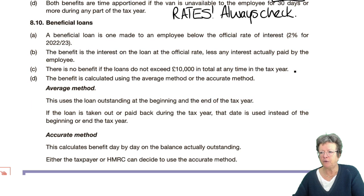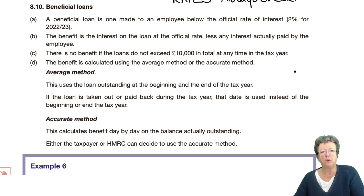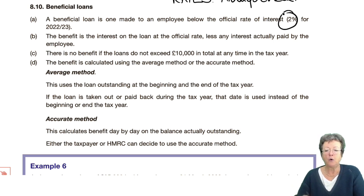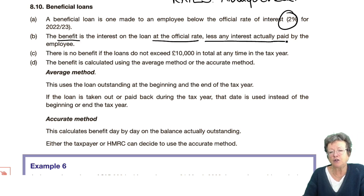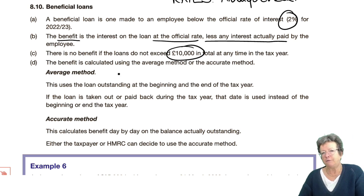Beneficial loans. Sometimes it may be that your employer will lend you money — maybe as a deposit for a house, a car, so that you can use it for work. It doesn't really matter what the reason is. If it is made below the official rate of interest — currently 2%, always in the rates — then it is a benefit in kind. The benefit is the interest at the official rate less any you actually paid. If the loan does not exceed £10,000, there's no benefit in kind.